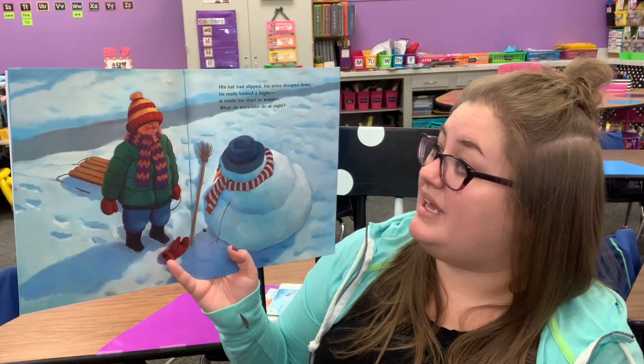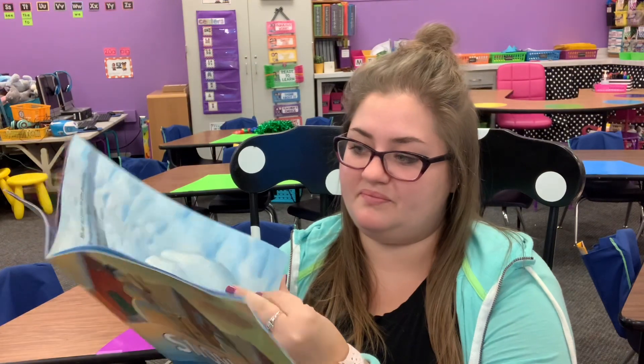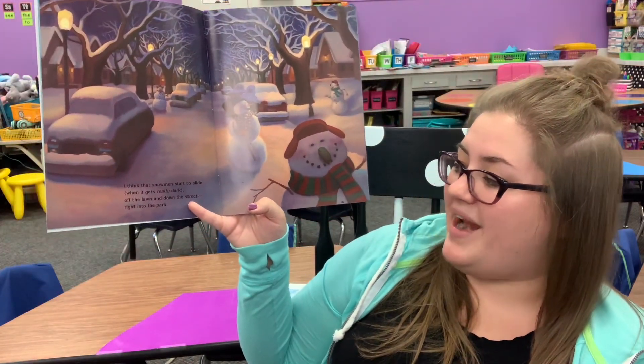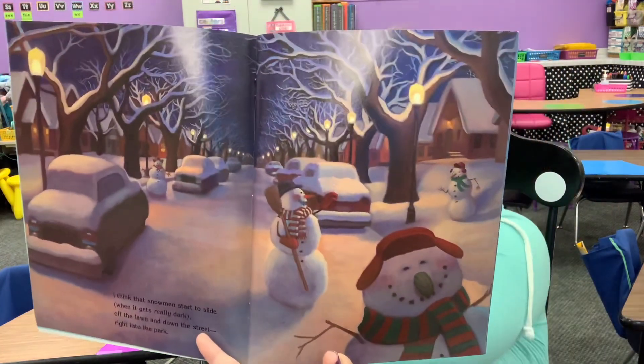It made me start to wonder, what do snowmen do at night? I think the snowmen start to slide when it gets really dark, off the lawn and down the street right into the park.